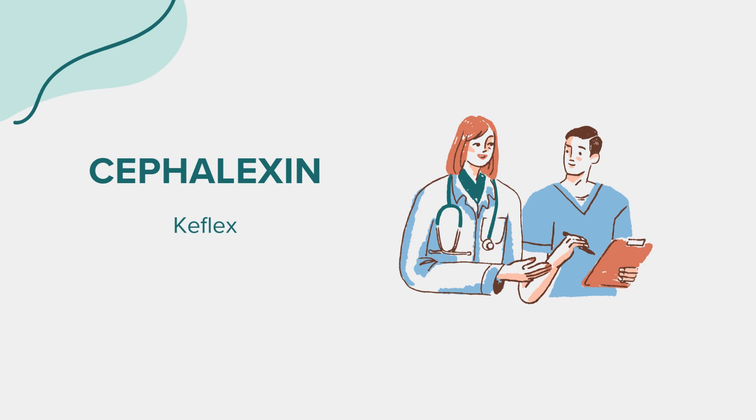Hello everyone. Today, we're delving into the world of a medication called Cephalexin, commonly known by its brand name Keflex. As with all our discussions, this is meant for educational purposes. If you have health-related questions or concerns, always reach out to a medical professional.